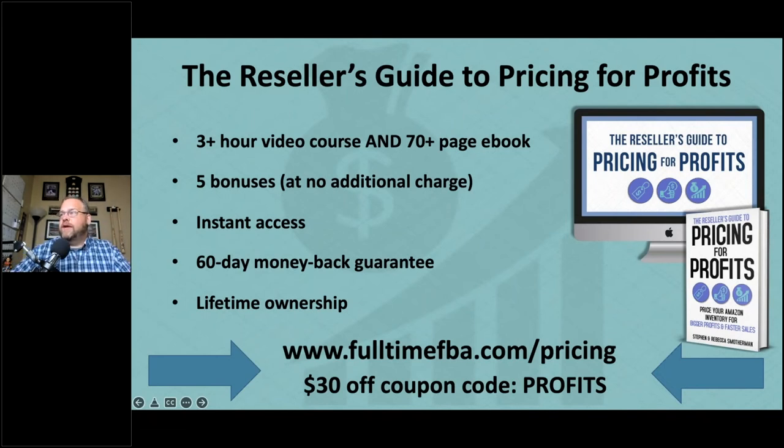Katara asks: do you pause your repricer? I pause it if I'm the only seller on an item — since there's no competition to reprice against, I'll hold the price I picked. Almost all of my items have the repricer running at all times. BeCool plans give you a set number of items you can reprice, so pausing single-seller items conserves that capacity.